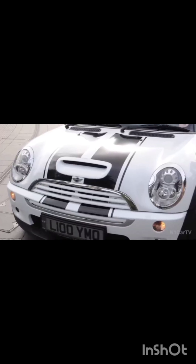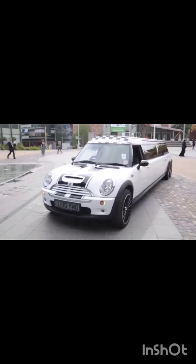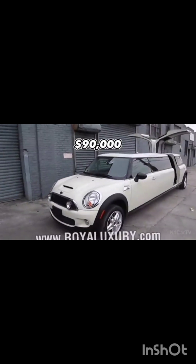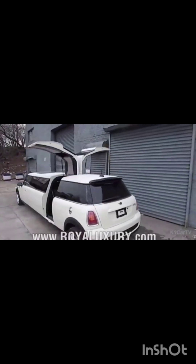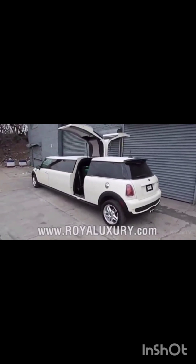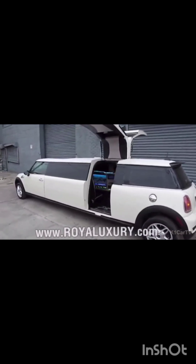This Mini Cooper S was originally a standard vehicle but has undergone extensive modifications to become a luxurious eight-meter-long limousine. The total cost of these modifications was approximately $90,000. The limousine features a 1.6-liter supercharged engine, expanded seating capacity to accommodate two more passengers, and various luxury features throughout.